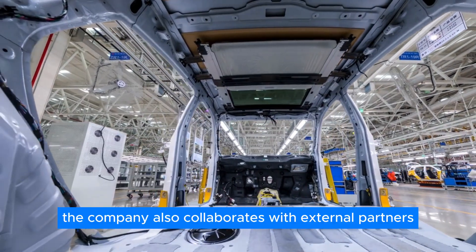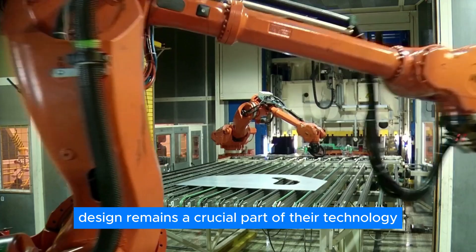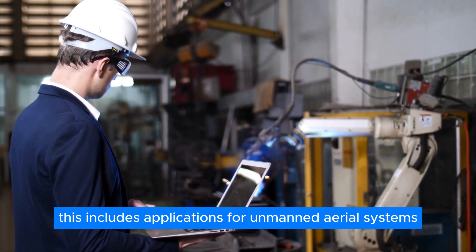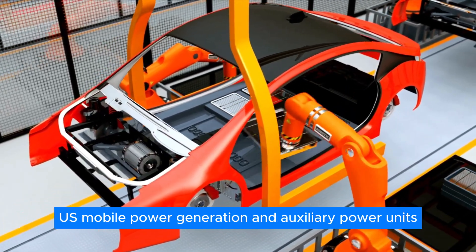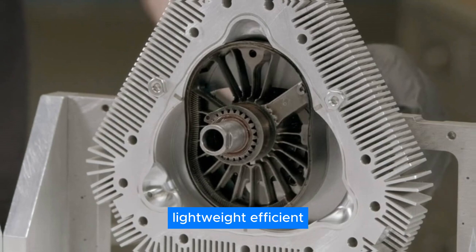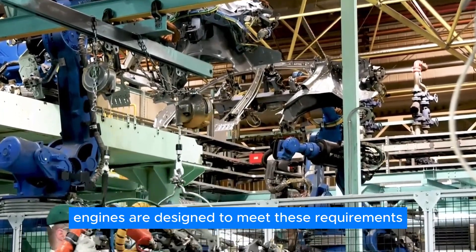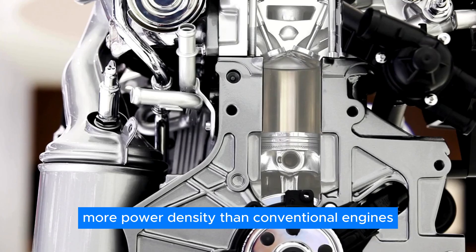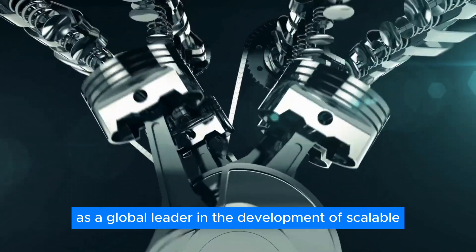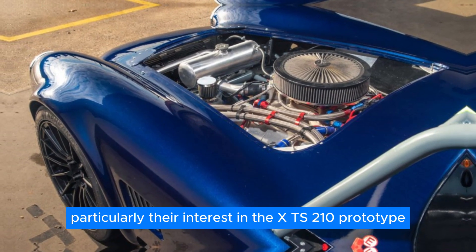The company also collaborates with external partners and suppliers for some components and materials. While Liquid Piston's patented HEHC design remains a crucial part of their technology, they are now exploring fuel energy conversion solutions for various hybrid power systems. This includes applications for unmanned aerial systems (UAS), mobile power generation, and auxiliary power units (APU). These applications require compact, lightweight, efficient, and multi-fuel capable engines that meet demanding performance and environmental standards. Liquid Piston's engines are designed to meet these requirements and offer up to 10 times more power density than conventional engines. This objective has drawn the attention of the US military, particularly their interest in the XTS-210 prototype.